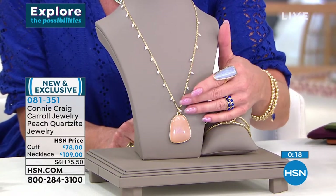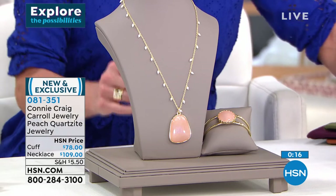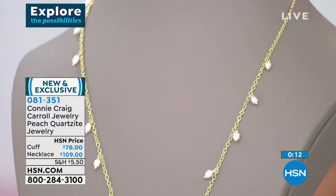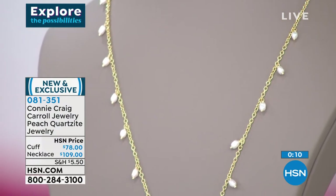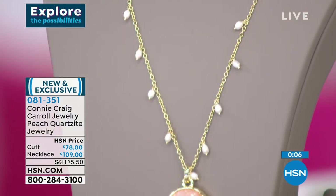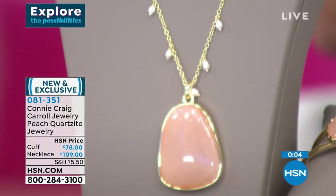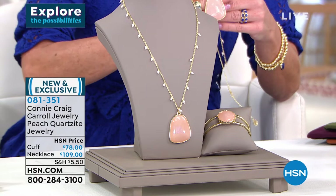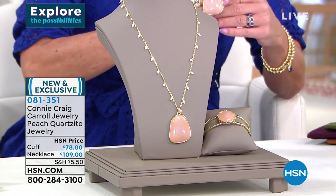This is the most ethereal, feminine necklace you will ever put on your neck — I can promise you. If you want something that's going to make you feel beautiful, make you feel feminine, make you literally glow — this is it. But I know it was the most limited necklace in the entire show, and it's almost gone.